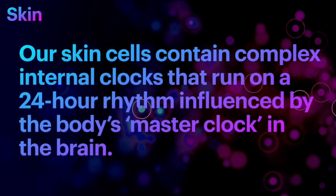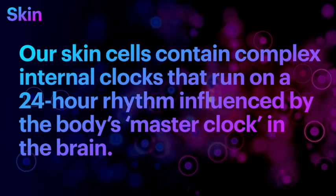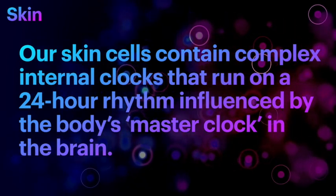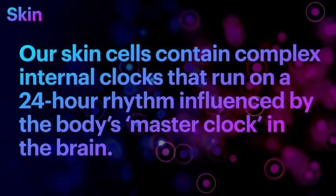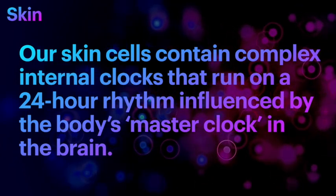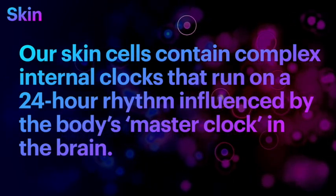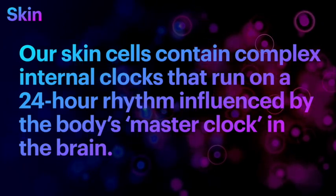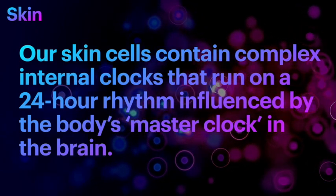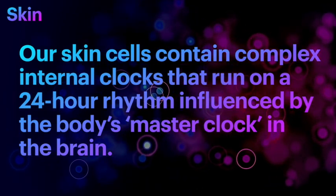Did you know that our skin cells contain a complex internal clock that runs on a 24-hour rhythm, influenced by the body's master clock in the brain called the SCN — the Suprachiasmatic Nucleus. This 24-hour rhythm follows a day-and-night or light-and-no-light cycle called the circadian rhythm, which is very important to keep our health up and running. The SCN is stimulated by light and sends a signal to every organ in the body, including the skin.